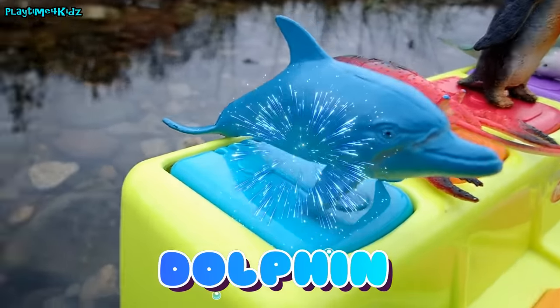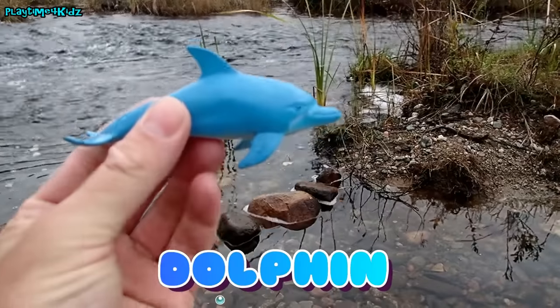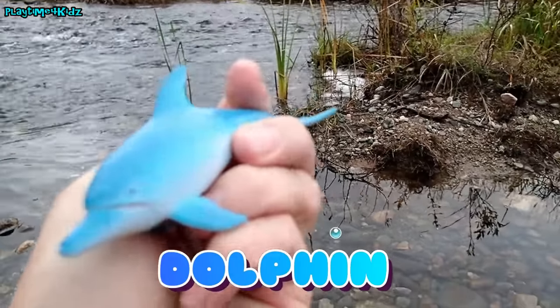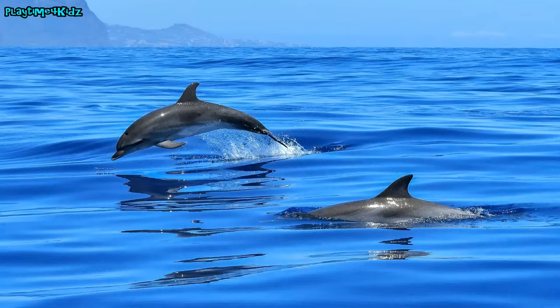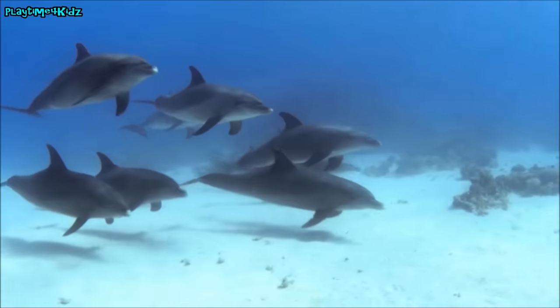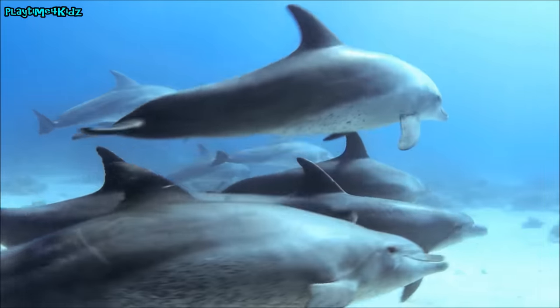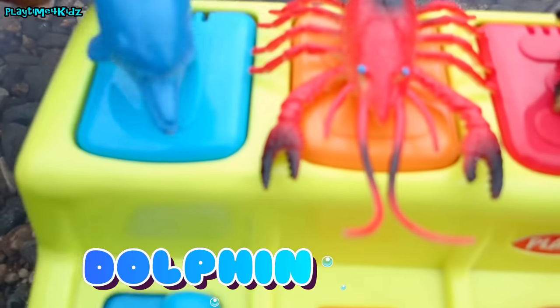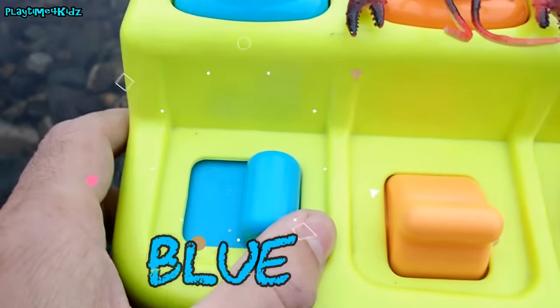The first one is a dolphin. The dolphin was on the blue square. Dolphin! Dolphin! Let's push this blue lever.